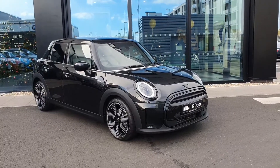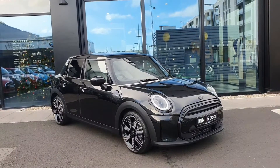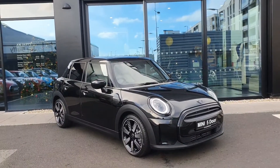Hi everyone, welcome to Joe Duffy Mini at Charlestown. Today I'm going to be showing you this lovely 2022 Mini Cooper 5-door, finished in black.